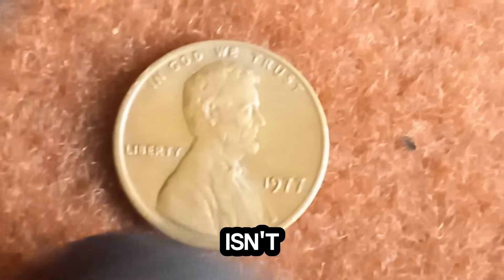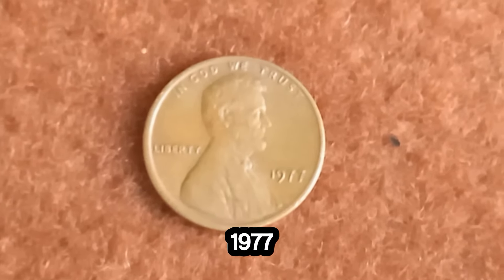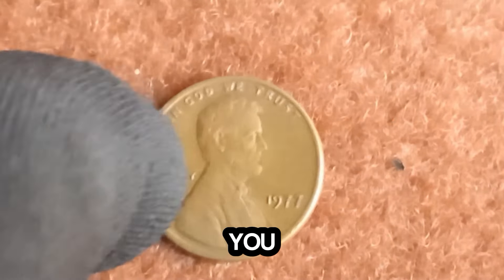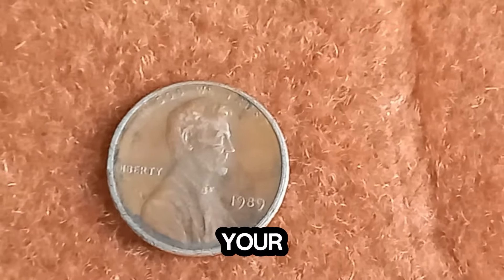Isn't it amazing how a small coin can hold such incredible value? So next time you come across a 1977 penny, be sure to check its weight. You might just be holding a million dollar treasure.